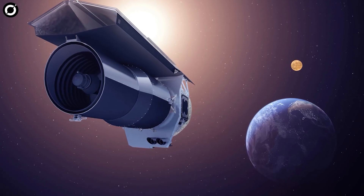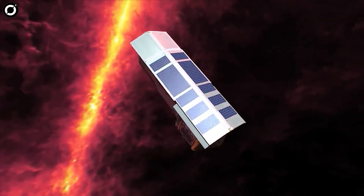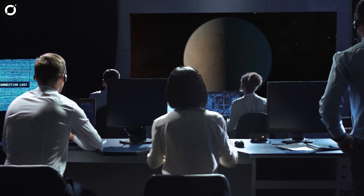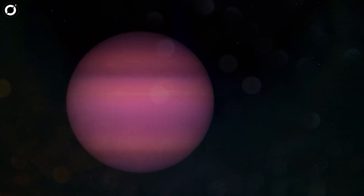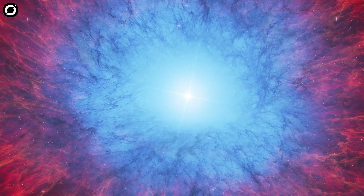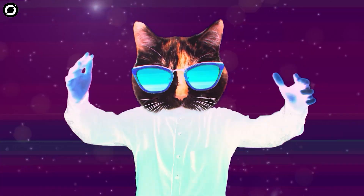Researchers used Spitzer to observe the system in infrared just a few months before the space telescope was decommissioned. The age of the system and other data told the researchers that the object was most likely a planet. Additionally, because no light was detected from the planet itself even in the infrared, it tells us that the planet is extremely cool — among the coolest we've ever found. Our knowledge about the universe is so limited that someday we might even find habitable planets around white dwarfs.